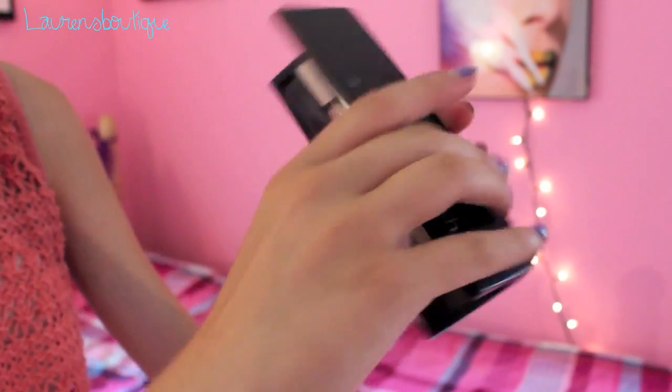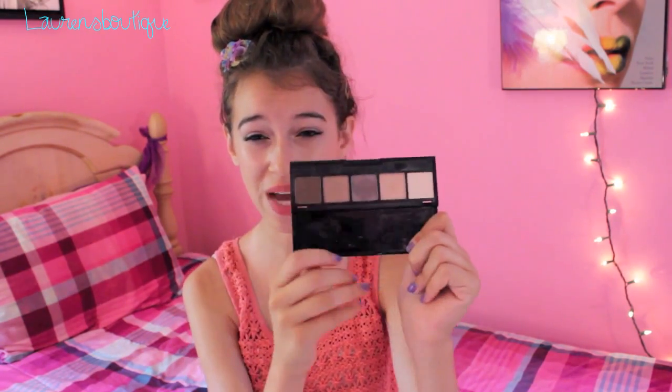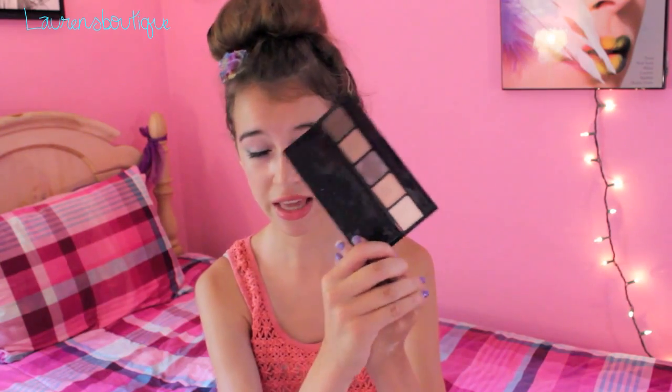My next favorite is the Smashbox Limitless Beauty eyeshadow palette. It has five neutral colors in it and I don't own any naked palettes, so this is essentially my naked palette. It has a highlight, a lid color, crease colors, an outer crease color, and an outer corner color. They're really pretty neutrals and it's very easy to make a look out of them. This palette is also very travel-friendly.